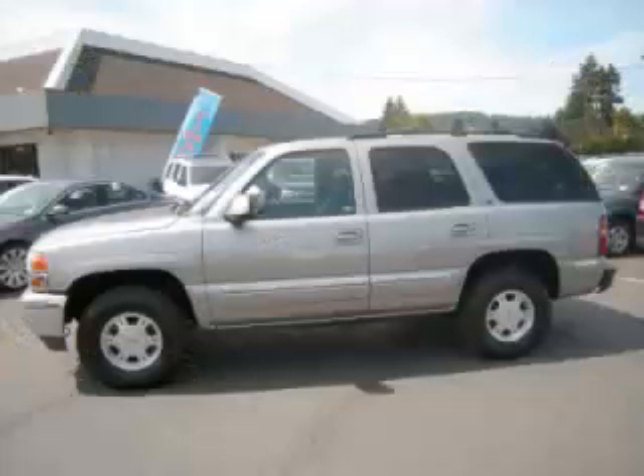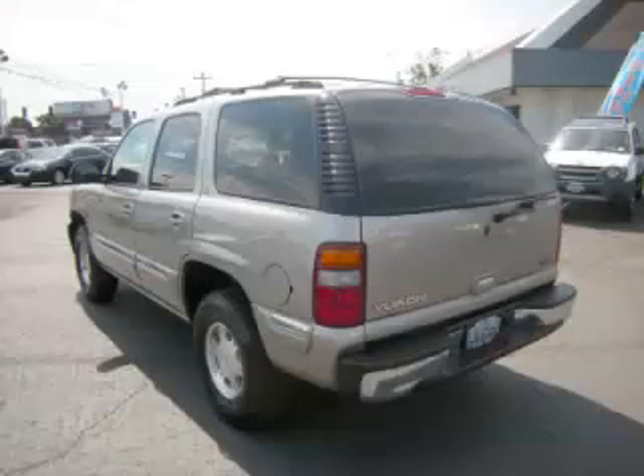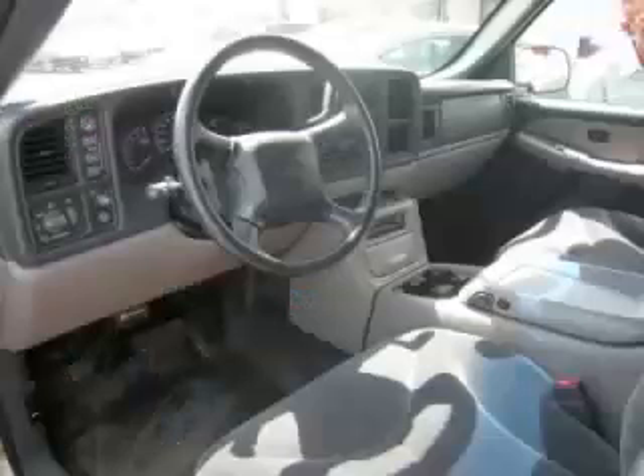This is a 2002 GMC Yukon 5.3L V8 engine. Top features include push-button four-wheel drive, running boards, tow package, tilt steering, and roof rack.